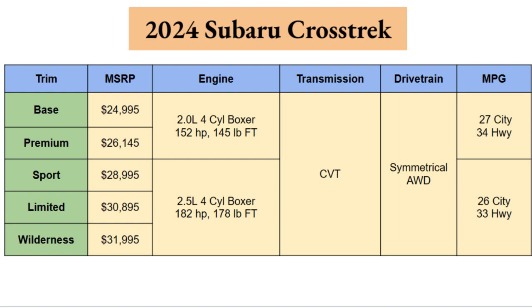Photos and information in today's video come direct from Subaru. The 2024 Crosstrek will come in five different trims: Base, Premium, Sport, Limited, and Wilderness. The base trim starts at just under $25,000 — at $24,995 — rounding out at the top with the new Wilderness trim at $31,995.